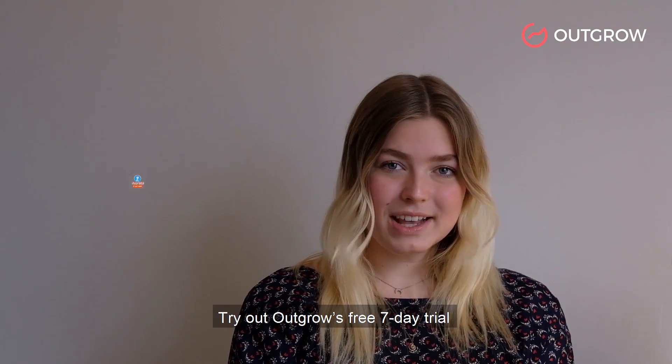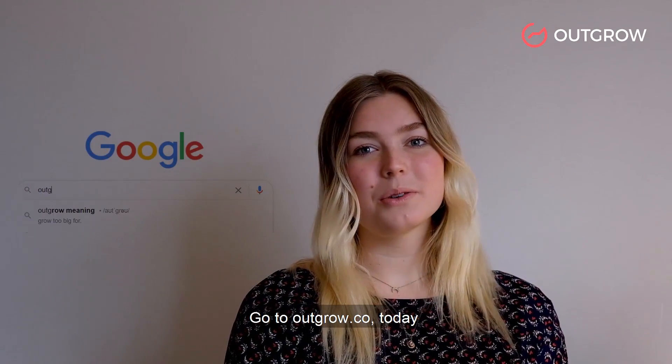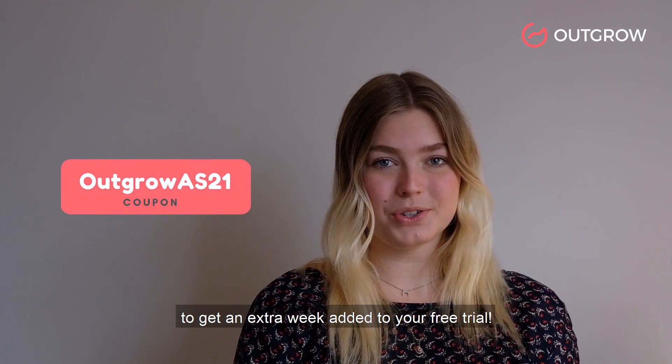Try Outgrow's free 7-day trial and tons of ready-made templates all waiting for you. Go to outgrow.co today or click the link below to try it out, and use this coupon to get an extra week added to your free trial.